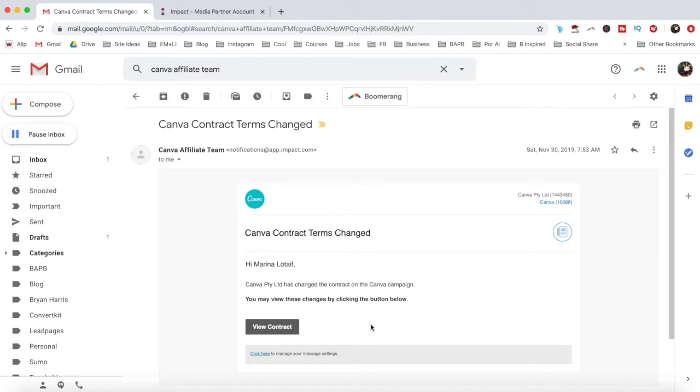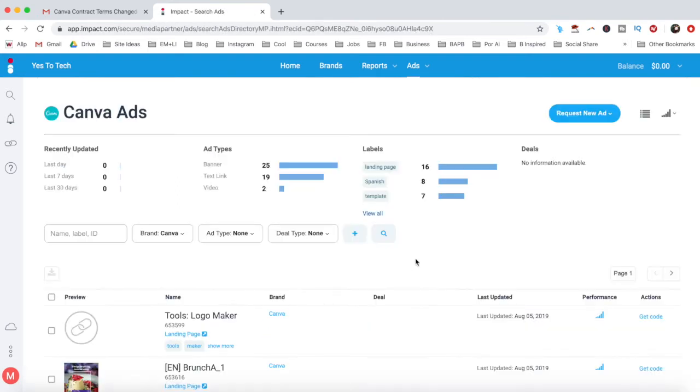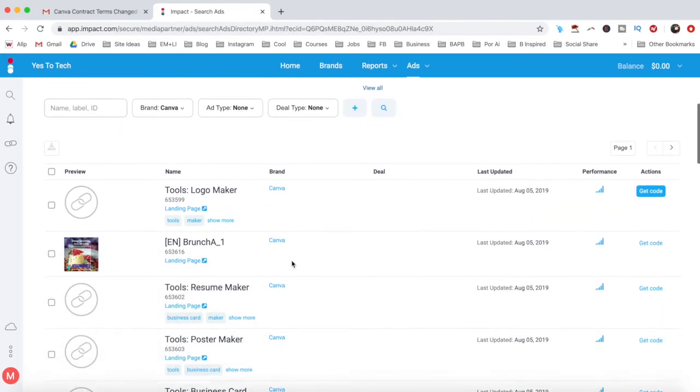If you have been accepted, congrats! You'll now have access to your affiliate dashboard where you can track the number of clicks, actions, payouts, sale amount, conversion rate, and earnings per click you've gotten. You can also create a unique link to promote Canva, and view available ads that you can use to promote Canva and earn affiliate commission.